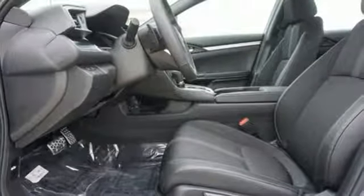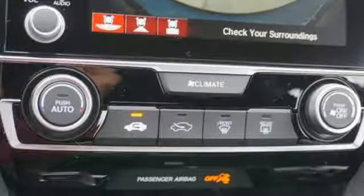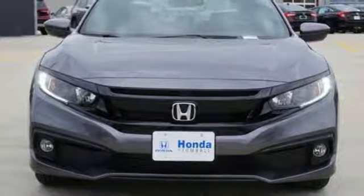Additional features include front heated bucket seats, continuously variable automatic transmission, express open and closed sliding and tilting sunroof, gas pressurized shocks, and a turbo inline four cylinder engine.